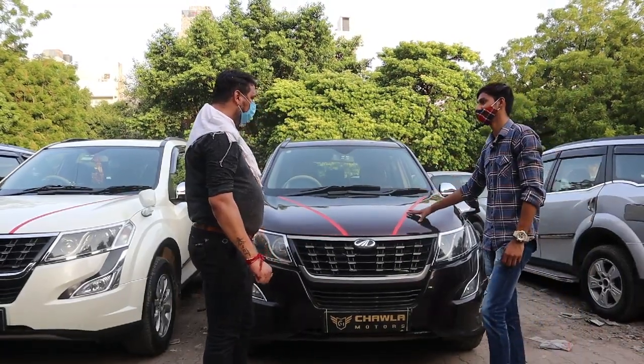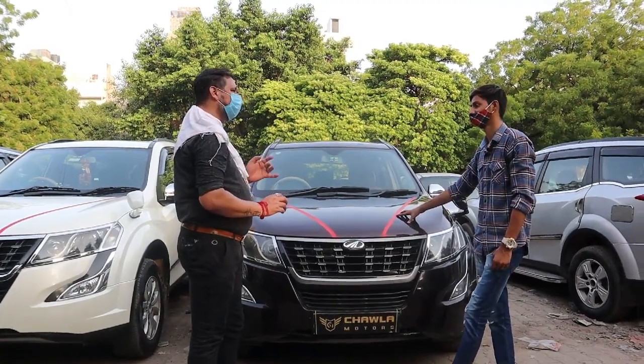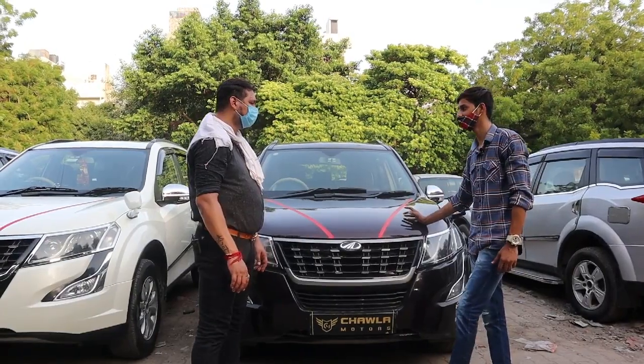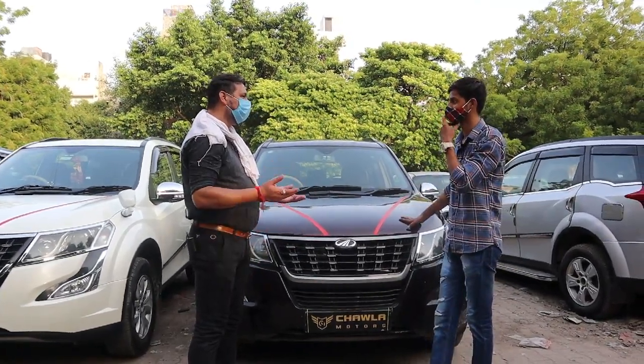All four cars have no engine noise issues — not a single one. Just come, start the diesel, and drive. Very good quality. You'll find a lot of SUVs here.